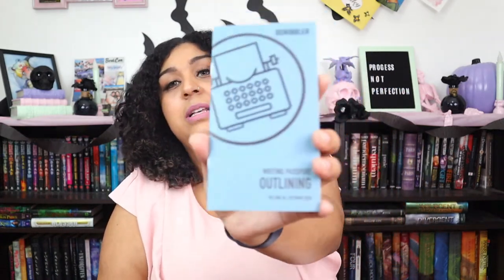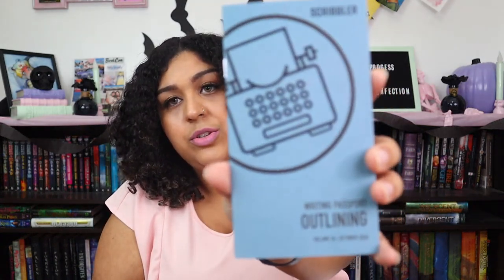We've got the writing passport for this month, and the topic is outlining. These are great — I love collecting these; they are very useful.